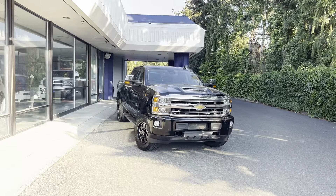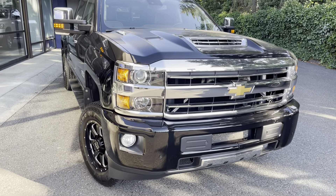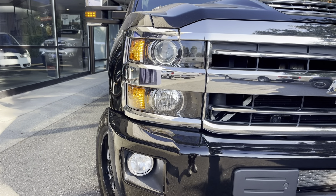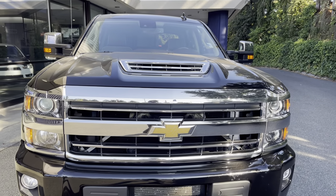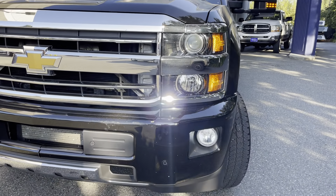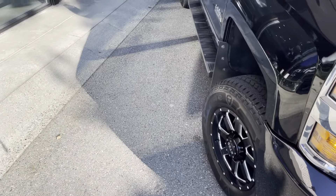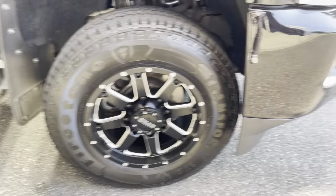Diesel fuel. Let's check the exterior first — beautiful, gorgeous lights, parking sensors, Duramax, Allison transmission. Let's check the rims.